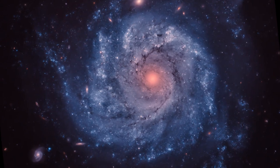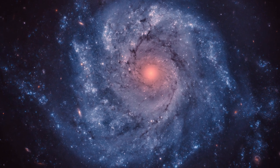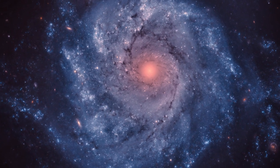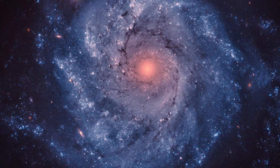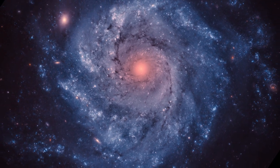The next time you contemplate the broad canvas of the universe, consider NGC 1309 not just as another galaxy in the far reaches of the cosmos, but as a cosmic stage that unfolds wondrous phenomena and eternal questions.